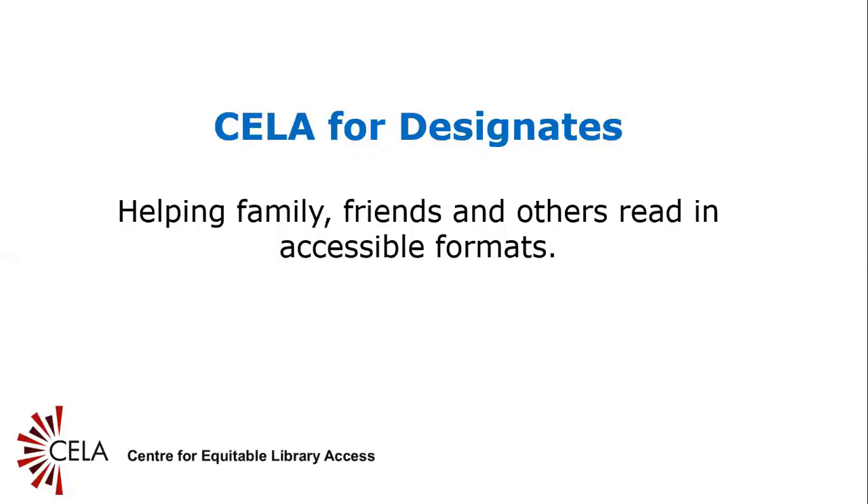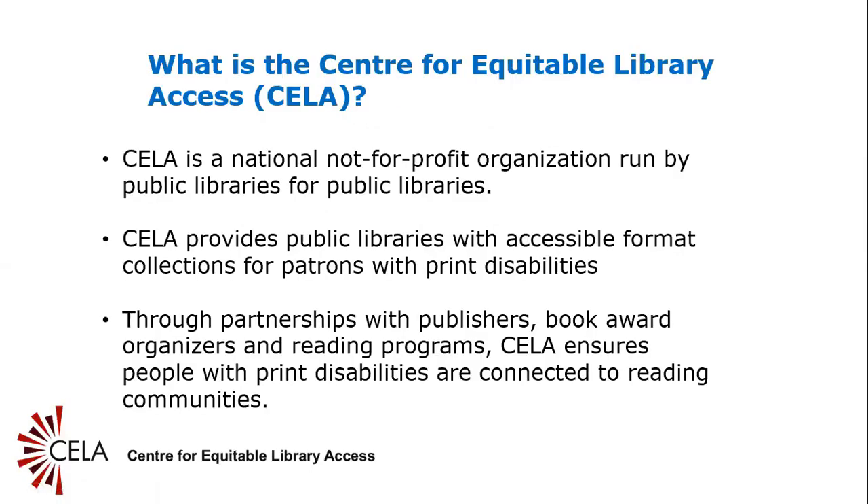Slide 2: What is CELA? What is the Center for Equitable Library Access? CELA is a national not-for-profit organization run by a board made up of representatives from public libraries across the country. CELA provides public libraries with accessible format collections for patrons with print disabilities and support for library staff who offer the CELA service in their community. Through partnerships with publishers, book award organizers, and reading programs, CELA ensures people with print disabilities are connected to reading communities.